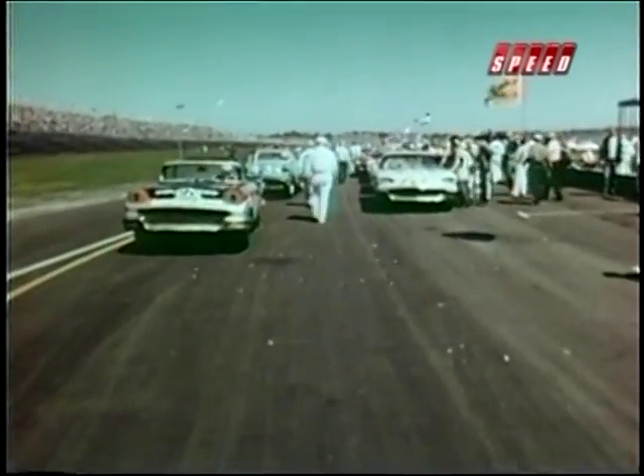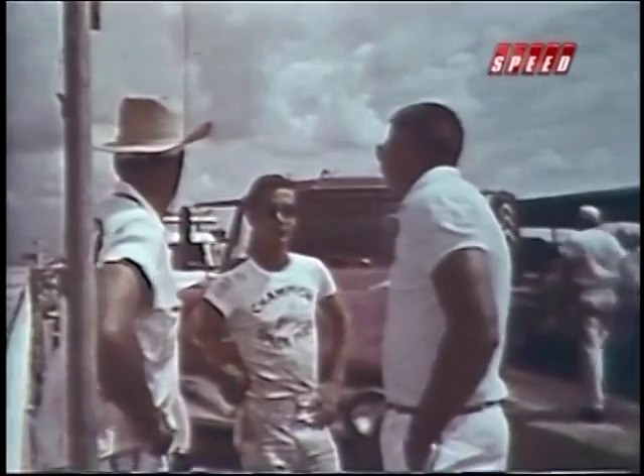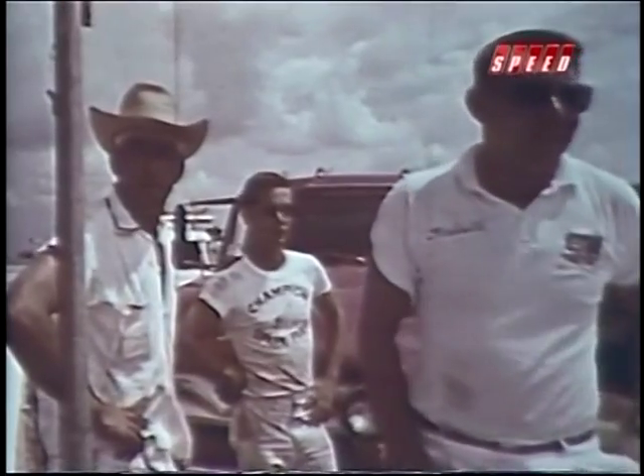By now the super duty engine program was on a huge roll, with car builders like Smokey Yunick and drivers like Fireball Roberts thundering to victory lap after race.